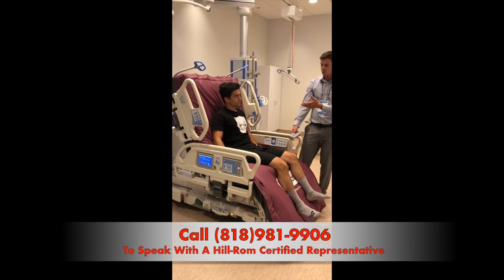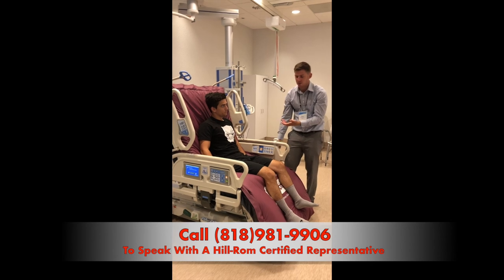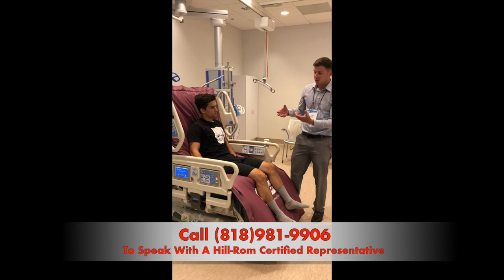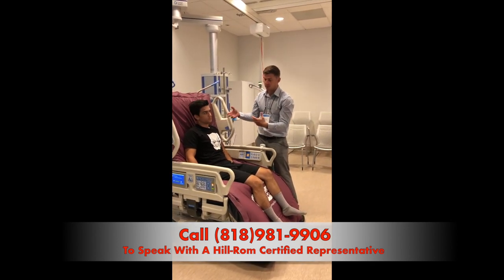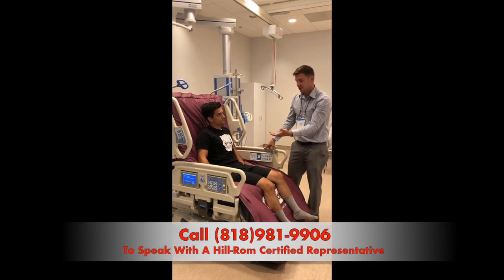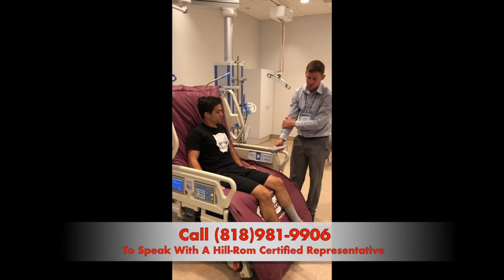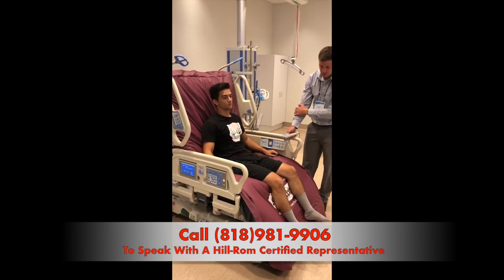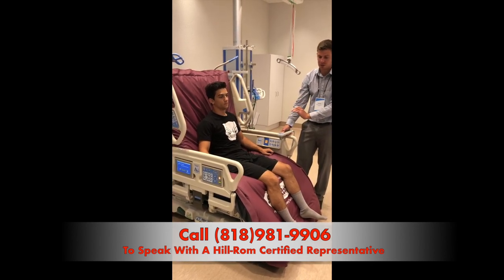The great thing about the Progressive Bed is that you can actually egress out of the front. The reason this is so important is that so many times when patients get up for the first time, they become lightheaded and it's very easy to fall back. When that happens, there's a wonderful surface right here to catch you and break your fall — whereas transitioning out of the side, they could fall back and hit their head. As the egress continues, it will start deflating the seat to make sure he's on the frame, giving him a nice stable support surface to push off from.